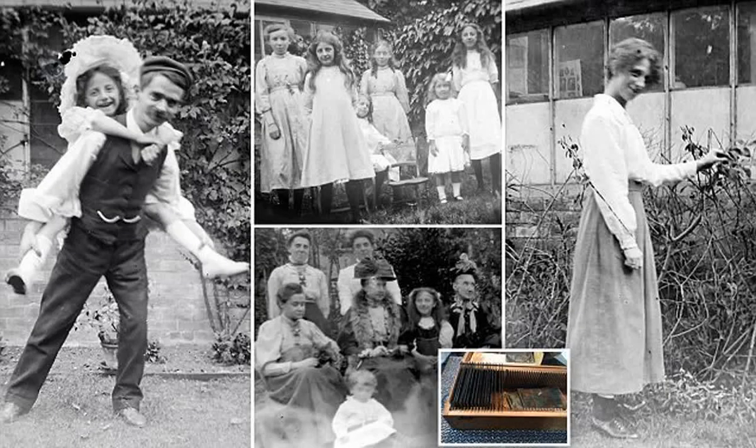An antiques enthusiast dug up an interesting find at a boot sale this week, when he found some photographic plates believed to be taken more than 100 years ago. Greg Pak, 70, of Canvey Island, Essex, paid just £4 for the precious prints, which were discovered in a wooden box that caught his eye during the fair in Chelmsford.